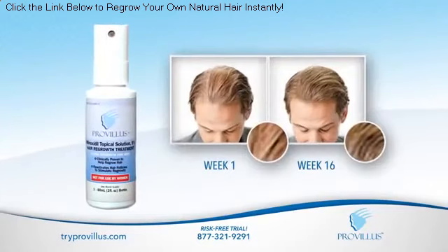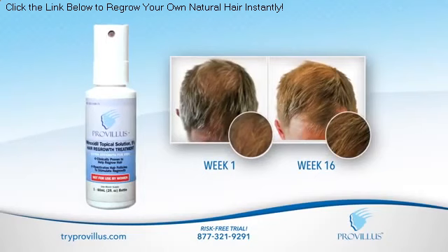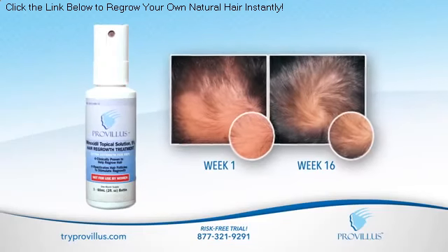ProVillus is FDA approved and is a clinically proven solution designed to target specific areas on your head and regrow your hair from the root with a quick spray formula. It sprays on easy and dries quickly on your problem areas, not your hands.